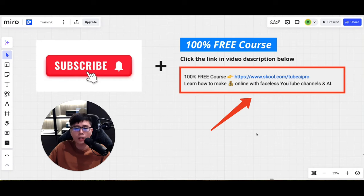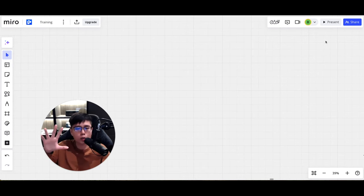Click 'Customize this template,' drag and drop, change the text — for example 'Top 10 Most Healthy Food' — change font size, add elements, and download it as your thumbnail. It's free. If you want a 100% free course teaching you step by step how to make money online with a faceless YouTube channel and AI, click the link in the video description. Subscribe to my channel for more videos like this.